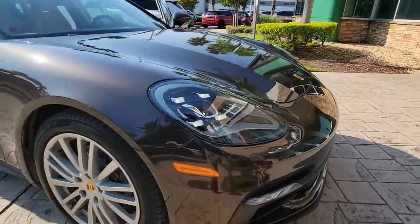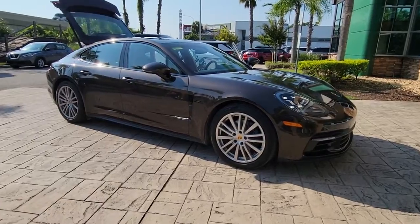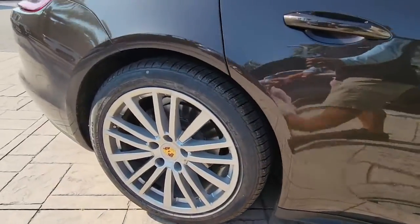Hop into the 2018 Porsche Panamera. This vehicle is an outstanding buy with fewer than 30,000 miles on the odometer. Make the journey extraordinary in this luxurious and powerful Panamera.